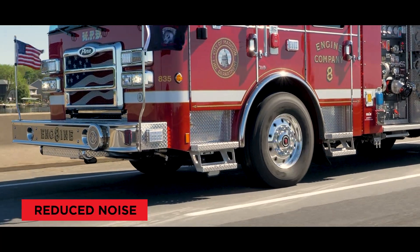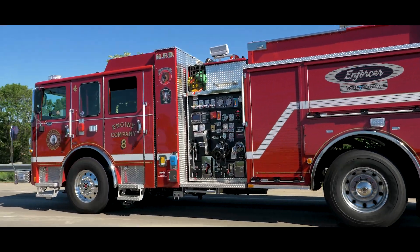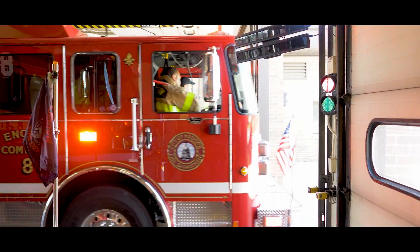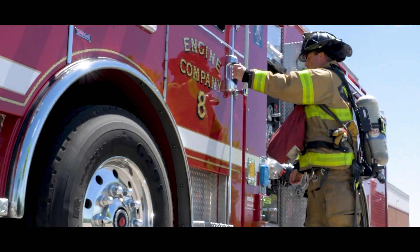The Pierce Volterra Pumper runs quietly, but make no mistake, its performance is like no other. Whether it's an EMS call or needing full fire suppression capabilities, the Pierce Volterra Pumper shows up to the scene ready to perform.